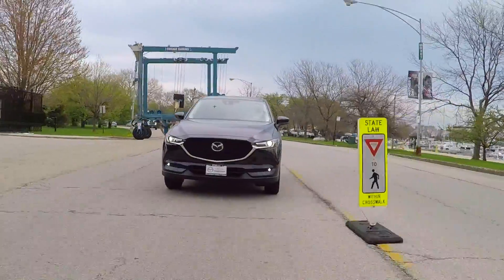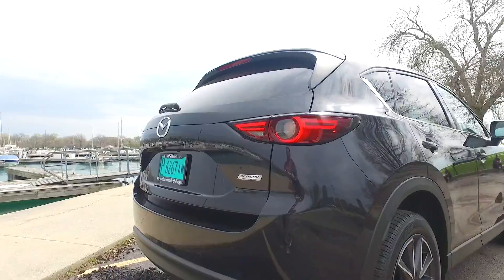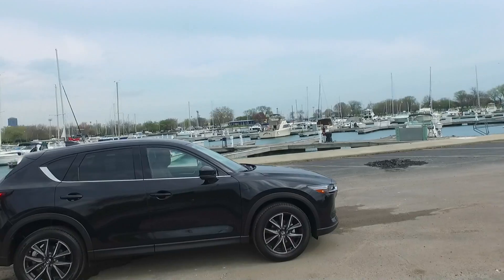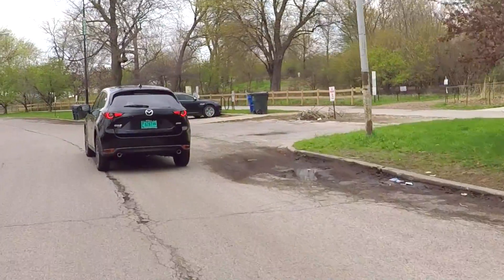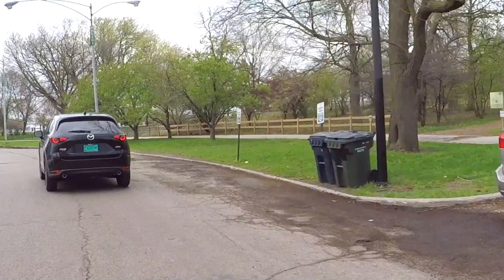There's a full suite of safety features here as well. Mazda's really done a good job. It's got lane assist, emergency braking, radar cruise control, rear cross-traffic alert, and blind spot monitors — all those active safety features that are really becoming standard. When you can get them in a vehicle that's this good at this price, it's something to take note of.